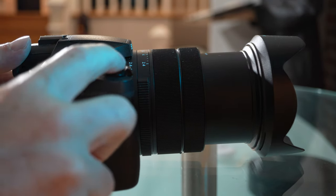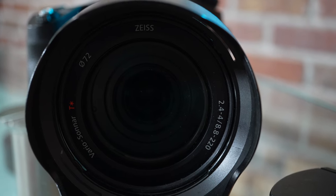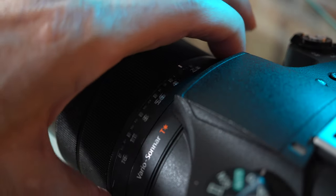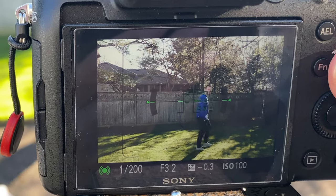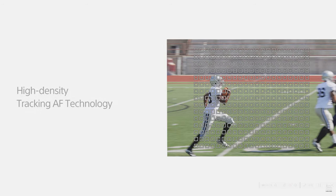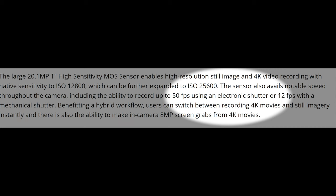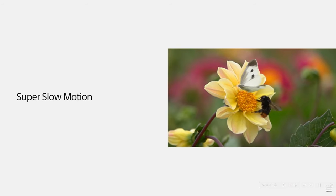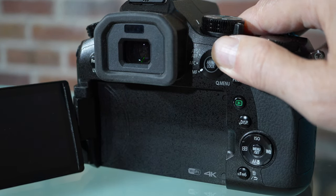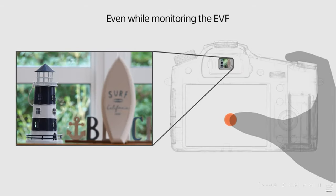The RX10 Mark IV has a slight edge in zoom range, going out to 600mm with its Carl Zeiss lens. The lens also has a dedicated aperture ring which can be de-clicked for smooth adjustment for video, plus a focus limiter switch. The RX10 Mark IV has a stacked sensor, which should translate into faster overall processing — faster autofocus and faster burst rates. Sony's autofocus uses a phase detect system as opposed to Panasonic's contrast-based, less precise autofocus. Burst rate is 24 frames per second on the Sony, compared to 50 in electronic shutter and 12 in mechanical shutter on the Panasonic. When it comes to touch, the Panasonic has way more touch features on the camera.